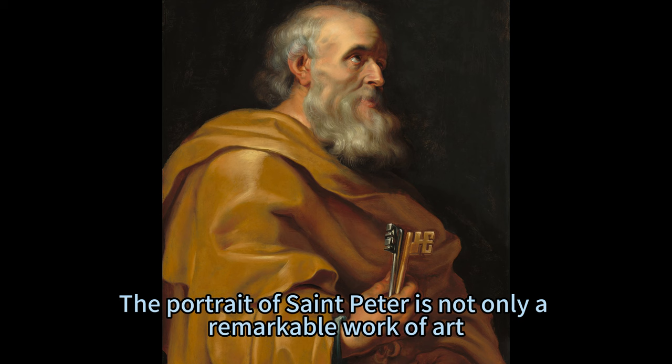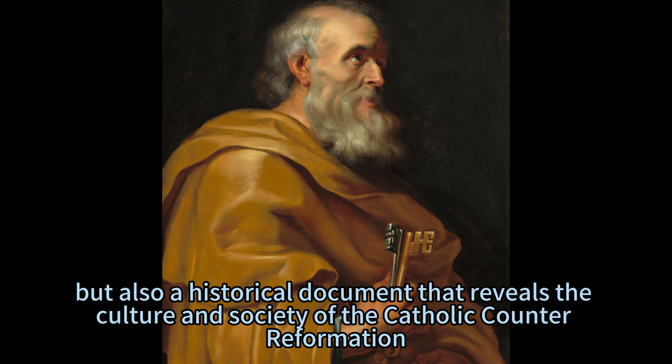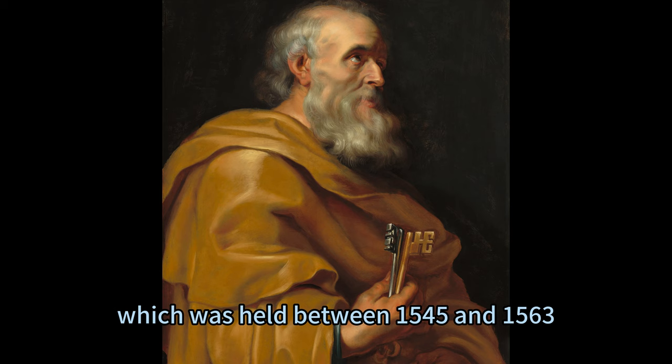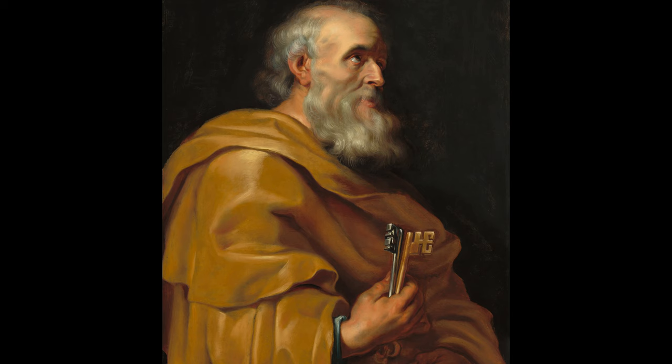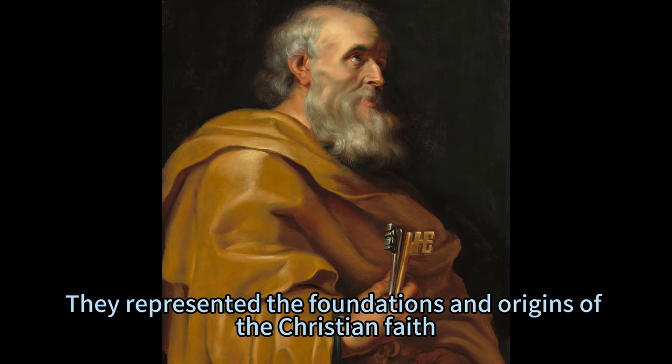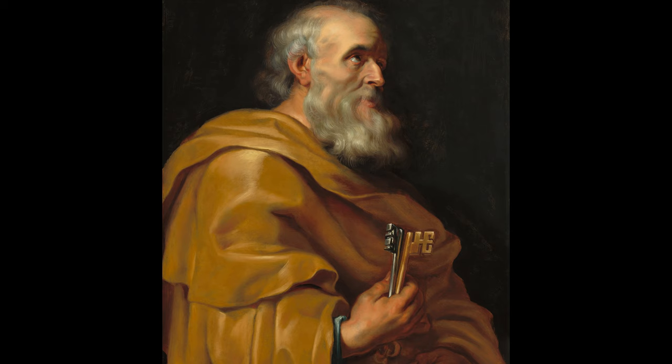The portrait of St. Peter is not only a remarkable work of art, but also a historical document that reveals the culture and society of the Catholic Counter-Reformation — a period of religious revival and reform in the 16th and 17th centuries. The Council of Trent, held between 1545 and 1563, reaffirmed the importance of saints as intercessors and models for the faithful. Images of the Twelve Apostles, the closest followers and witnesses of Jesus, were especially popular and widespread.